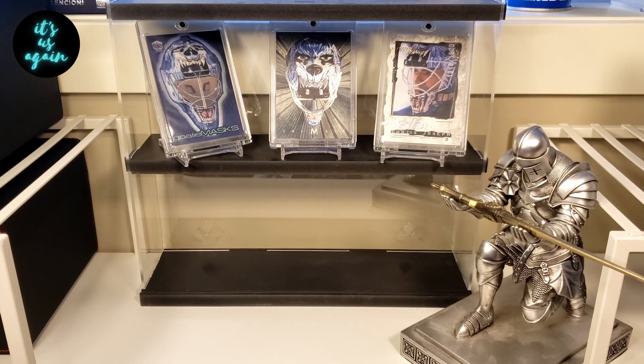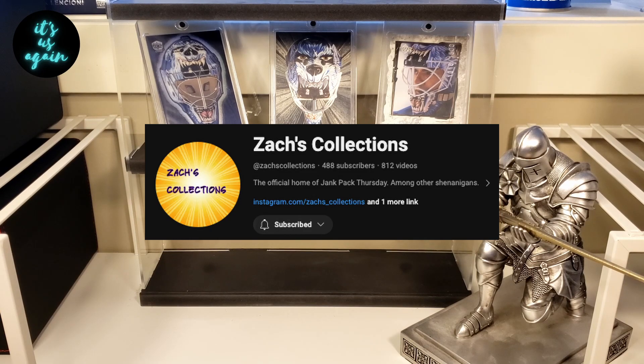Before we get to that, I just want to show off a quick mail day courtesy of Zach's Collections. If you aren't subscribed to Zach, he's an awesome guy, awesome channel. He gets into sports cards, TCG, non-sports cards. On his jank-pack Thursday recently, he got into some NHL Pogs, which is pretty cool. He's gotten into Indiana Jones, some Fievel Goes West, some Flintstones cards. And what always leaves me in shock is when Zach eats that gum from those 20, 30, 40-year-old packs. Make sure you head over there, give him a subscribe, watch a couple videos, give him some thumbs up, and show him that card community love.